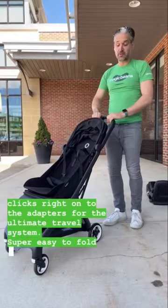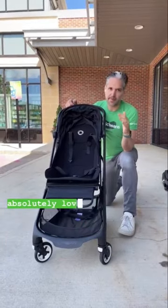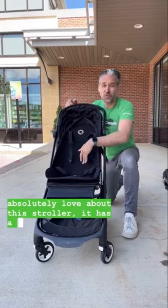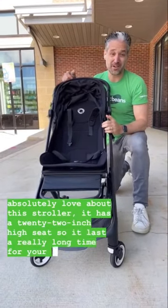Super easy to fold, and one of the things that people absolutely love about this stroller is it has a 22-inch high seat so it lasts a really long time for your kid.